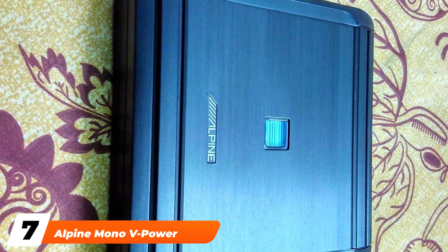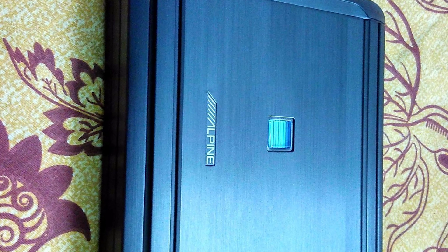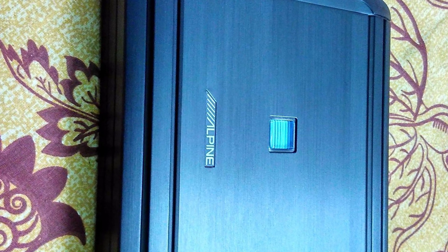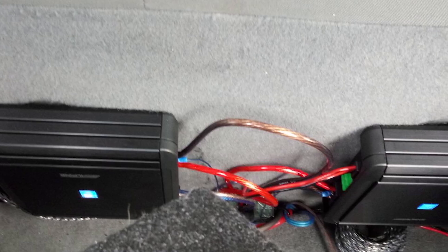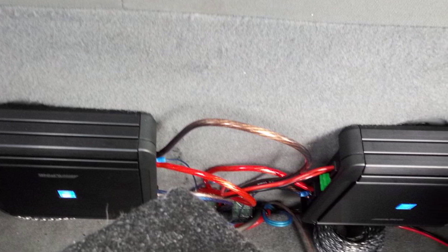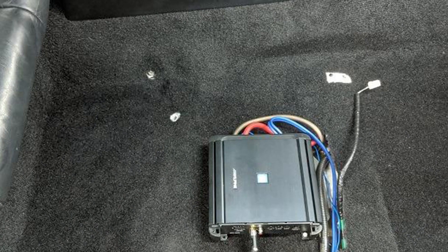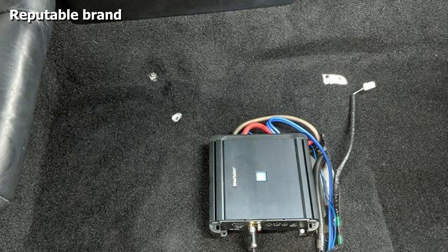Moving on to number seven: the Alpine Mono V-Power Digital Amplifier. A popular mono amplifier from Alpine, the V-Power Digital Amplifier offers 500 watts RMS x1 channel at 2 ohm, or 300 watts RMS x1 at 4 ohm. The V-Power amplifiers are now in their fourth generation of delivering dependable quality power, and the latest versions are now Class D digital amplifiers.